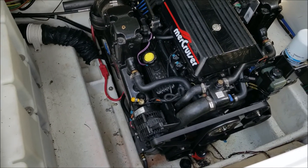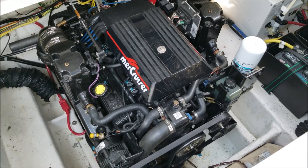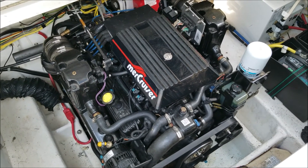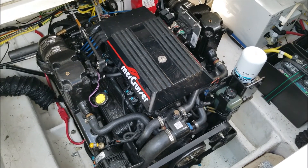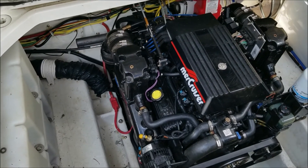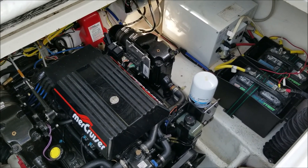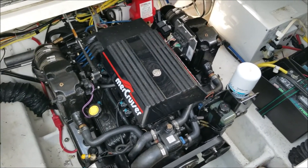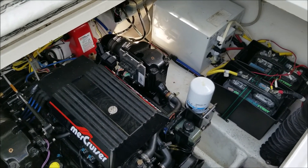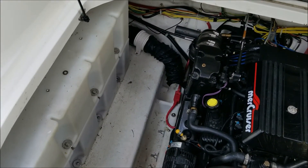Here we have the engine compartment in the 2005 Bayliner. Now this motor has been apparently upgraded at some point. It is a 6.2-liter Mercruiser V8 inboard-outboard, which is heaps of power for this boat. I've seen Bayliner 265s with a 5-liter fuel-injected V8 — this is obviously a much bigger engine than that. Nice clean and dry bilge. Hot water heater, a couple of batteries over there, and then your fresh water tank on this side. You have quite a lot of capacity in there, which is really nice.